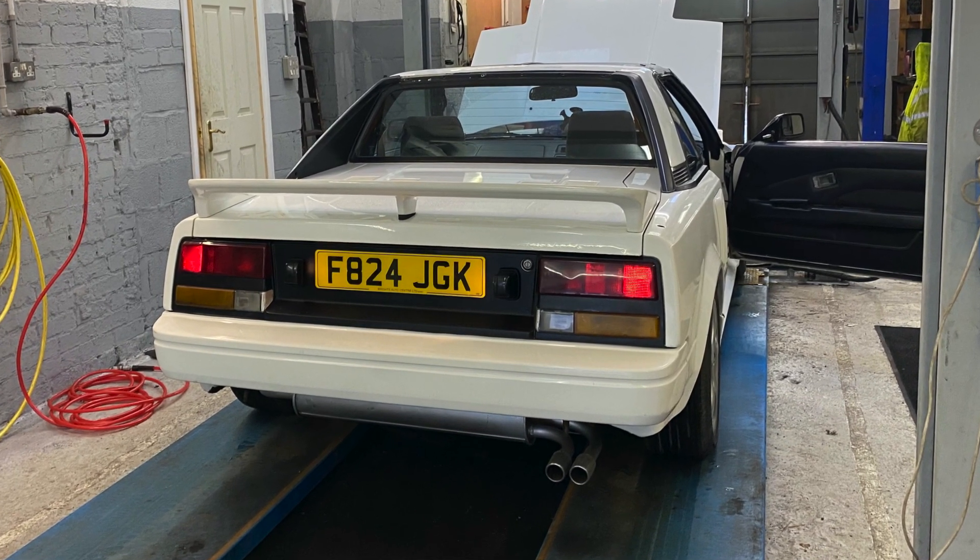So a car that was destined for the scrap heap, that was going to go up to car heaven, has been saved and lives to fight another day and will be driven for many happy years hopefully with its new owner. And that was my goal — to save Project MR2. So now let's head on over and see how much it really cost.